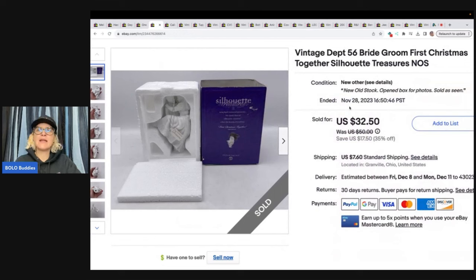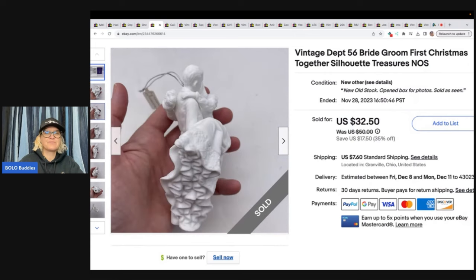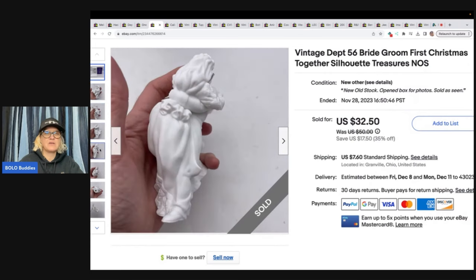Department 56 Bride and Groom First Christmas Together silhouette. This one actually came out of a thrift store mystery box. I sold it for $32.50 and the buyer paid shipping. Cost of goods was probably a dollar, maybe two.